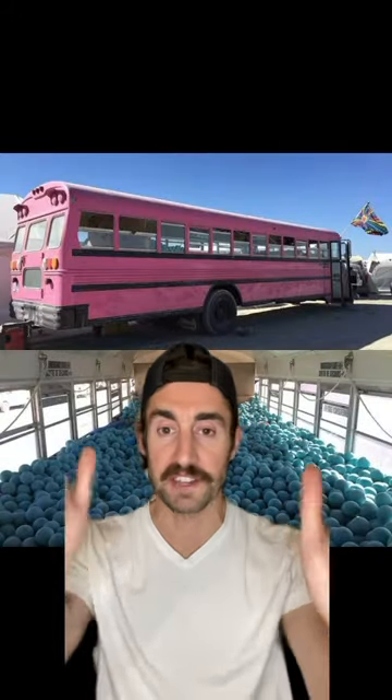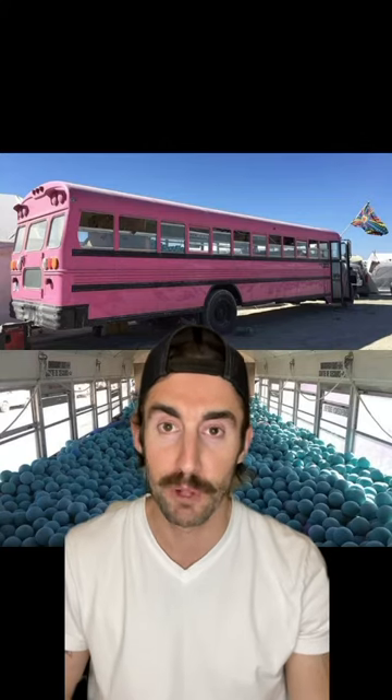At number nine, we got this hot pink school bus that's been converted into an entire ball pit with everyone's favorite balls — blue balls.